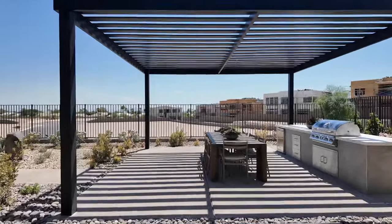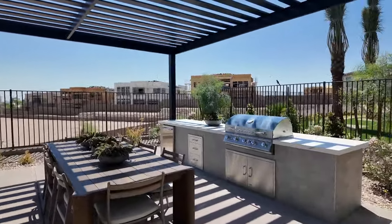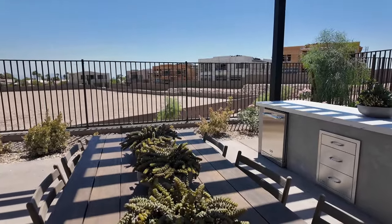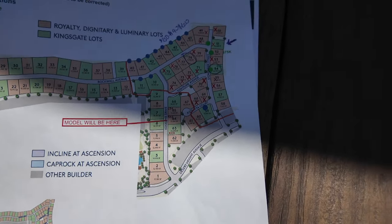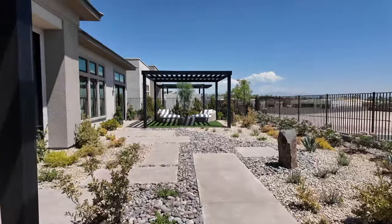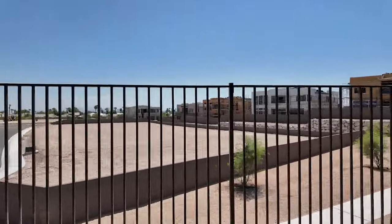The typical lot size depends on your floor plan. The Kingsgate requires at least a 13,000 square foot lot because of the footprint of the house. Looking at the map, lot sizes range from about 11,000 to 19,000 square feet. This is a large lot. Right over there is Crestline by Toll Brothers — this area will all be The Point.